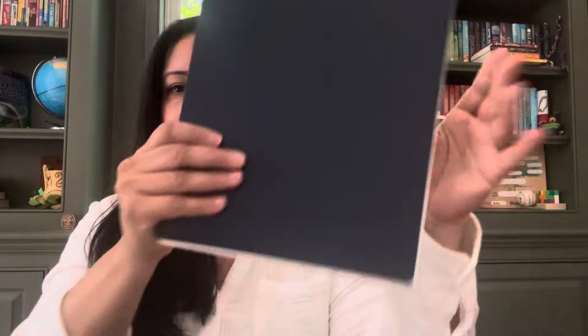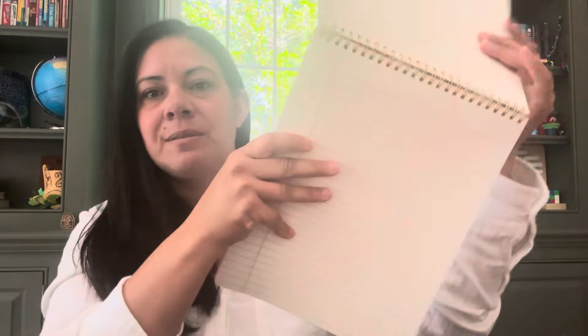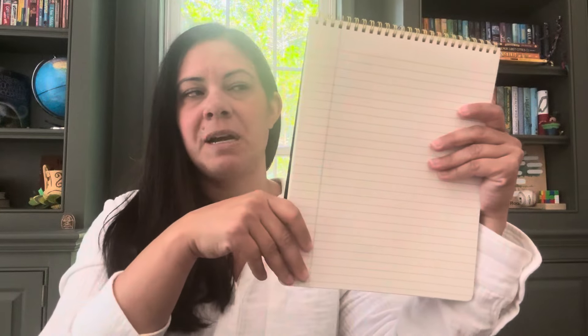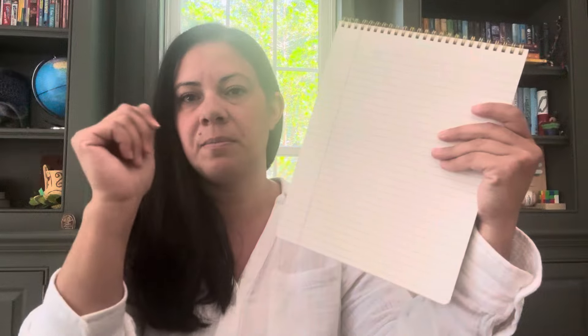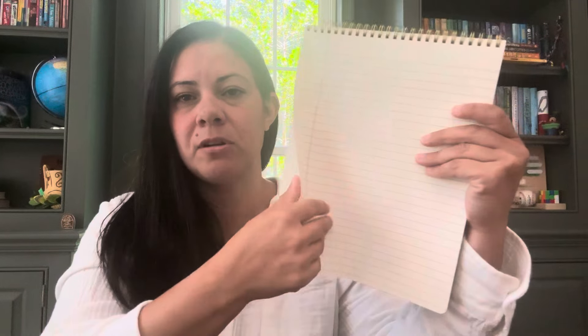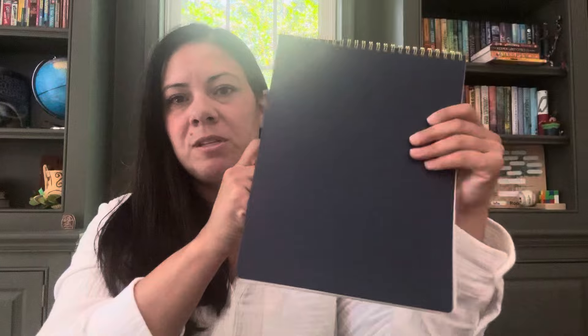I also got this notebook which is vertical — well, the spiral is actually horizontal on the paper — because Jam does not like when the spirals are on the side. It tends to bother him and he does like to use front and back on the paper. So we picked this one up. This was supposed to be for journaling this year and just hopefully more creative writing. So we'll see. I did buy this in a three-pack — so I took one for myself, one for my husband, and one for Jam.